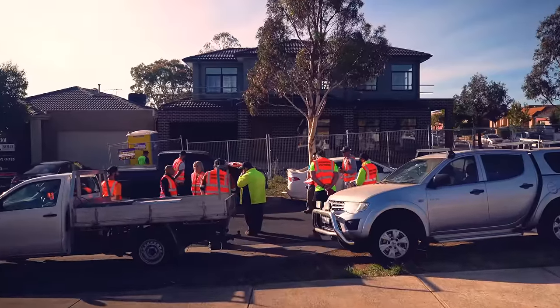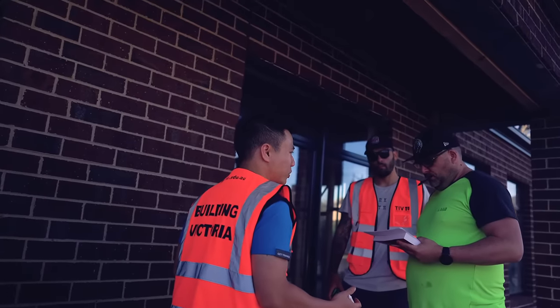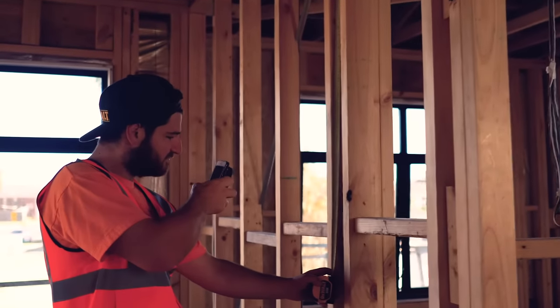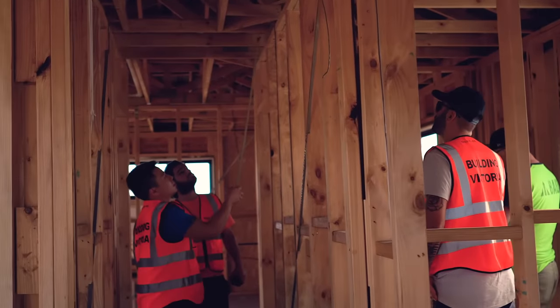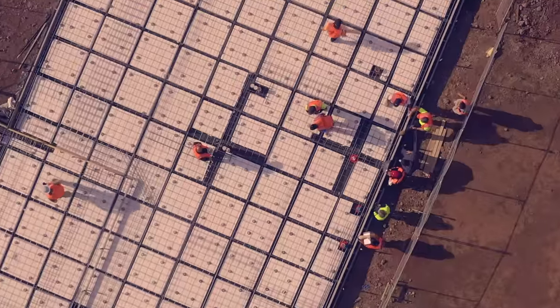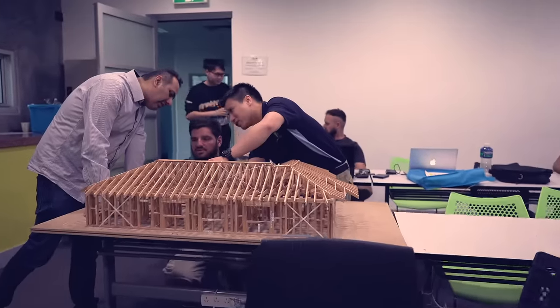What we do that's different to most is we actually do site visits. We make the course as practical as possible because most of our students are visual learners. We take students out onto a real-life construction site and show them where there are building defects. You also learn about concrete slabs, wall frames, roof trusses, and the like.